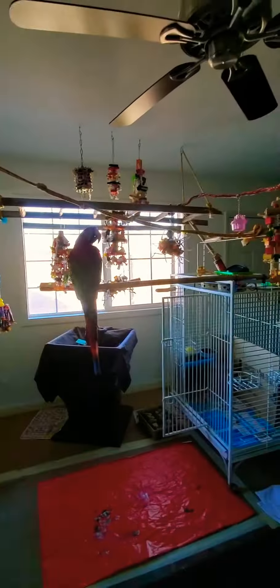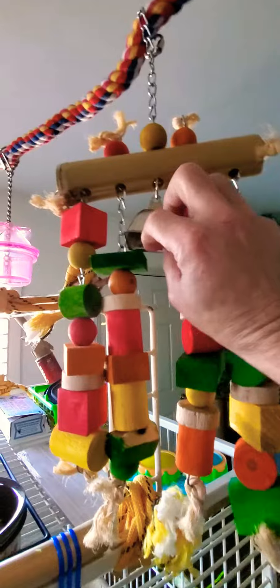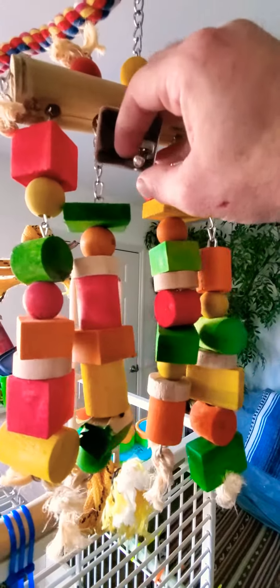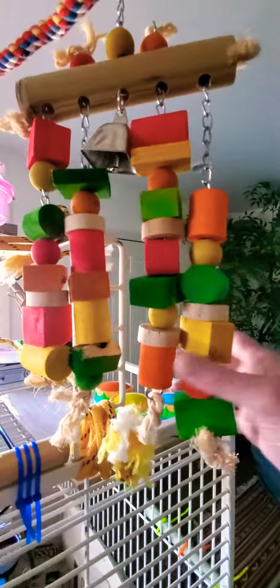This one has been up here for a while and she's not really interested, so I kind of switch them out, move them around, and see what she does — if she plays with it or not. She's got a bunch of toys, different varieties. She loves bells, but everyone be careful: they love to take the little knocker out of the bell and then chew it up, or chew up the edges. You don't want them swallowing metal.